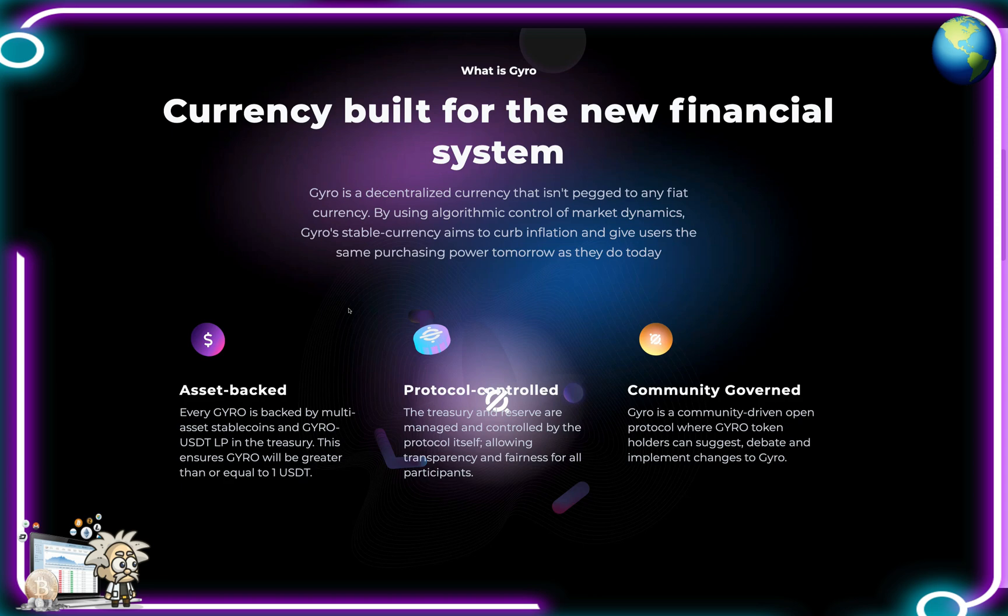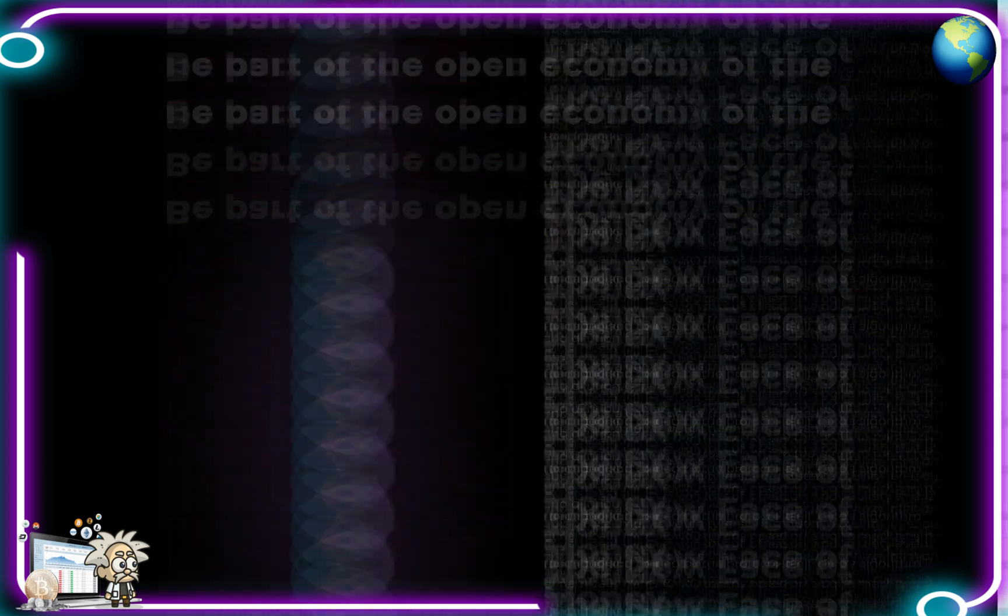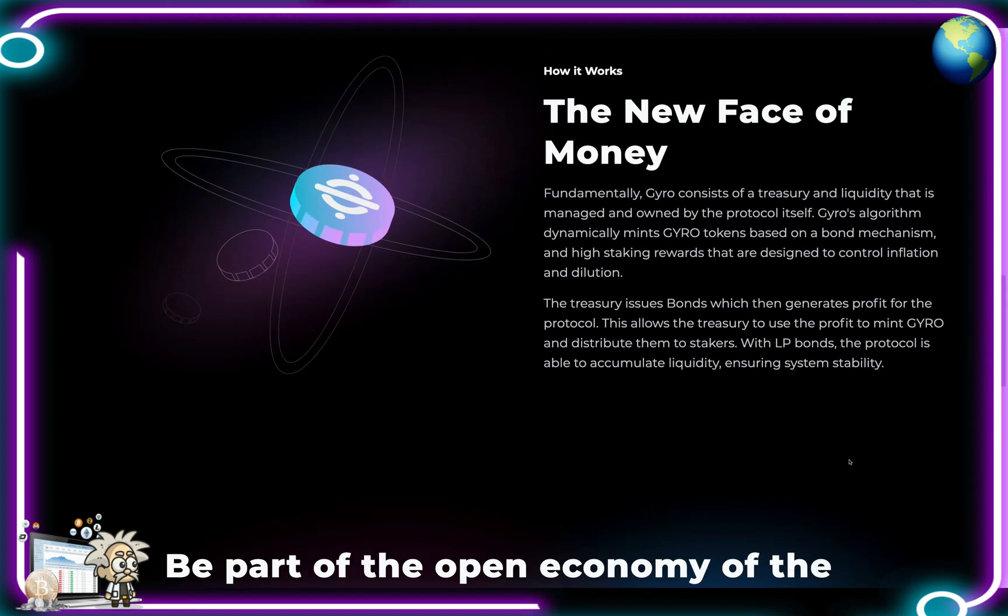They're also community governed guys. This is a community driven open protocol where Gyro token holders can suggest, debate, and implement changes to Gyro. How exactly does it work? Gyro consists of a treasury and liquidity that is managed and owned by the protocol itself. Gyro's algorithm dynamically mints Gyro tokens based on a bond mechanism and high staking rewards that are designed to control inflation and dilution. The treasury issues bonds which are then generating profit for the protocol.